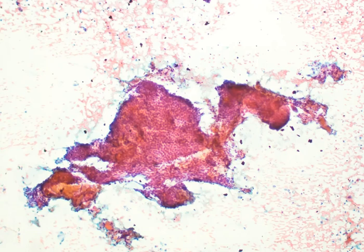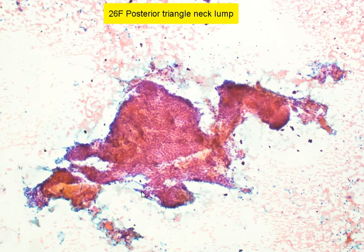Here is an aspirate from a posterior triangle neck lump in a 26-year-old lady. We can see that there is a very cohesive sheet, or even almost a tissue fragment of cells, which appear to be epithelial in nature.